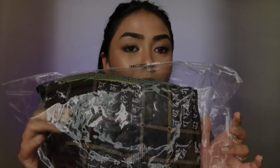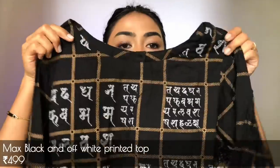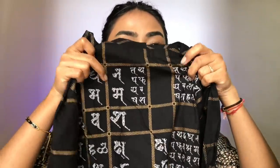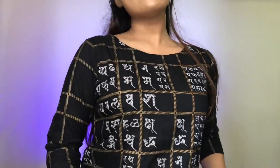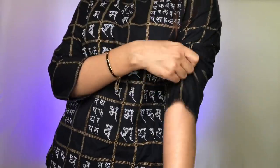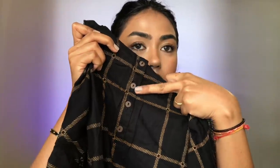Now let's continue with the haul. I have two quirky short kurtis and I'm a fan of this style. Both of them are from Max. The first is a black colored printed kurti with letters printed on it which looks so classy. The length is not very long — it just hits right near your jeans pockets. It does have a small slit, the sleeve length is three-fourth, and it has a round neck. At the back you get button detailing with wooden buttons.